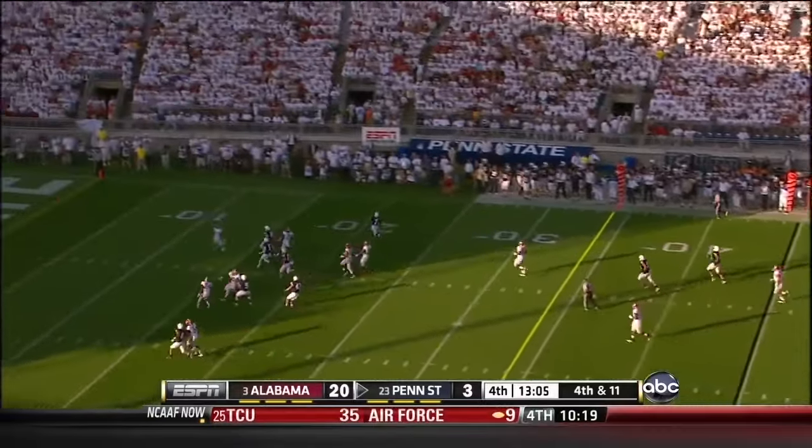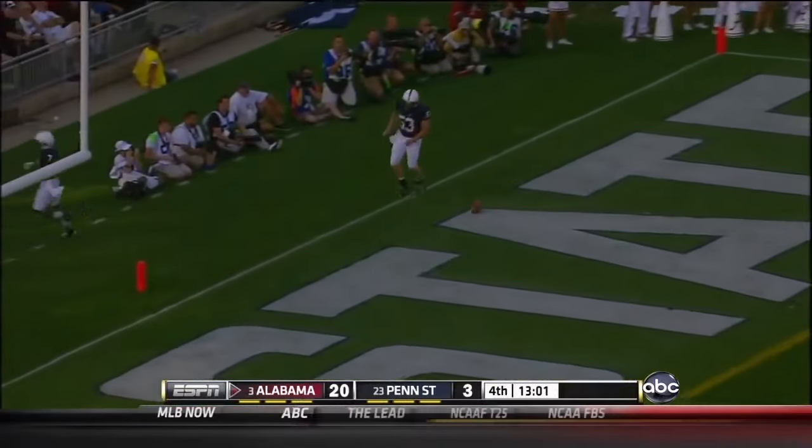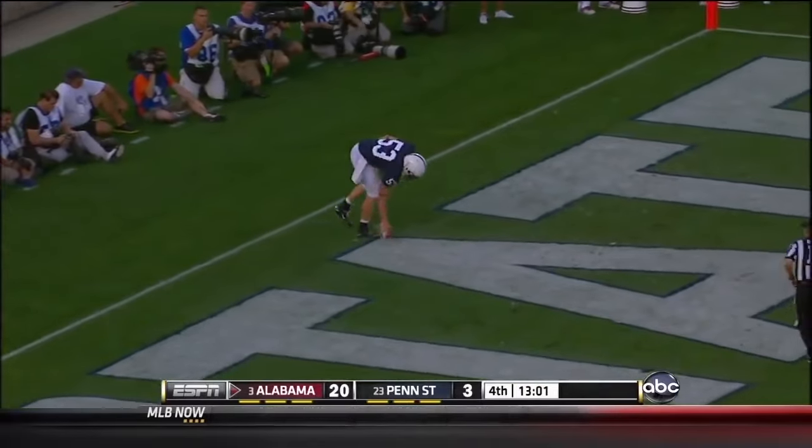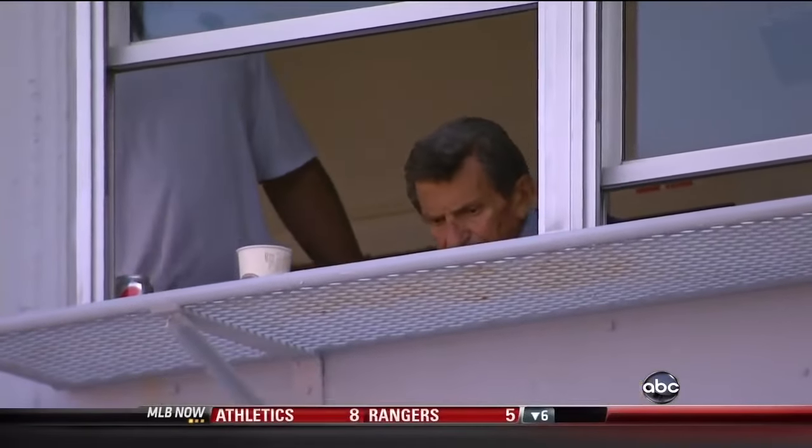Mandel punts — bounces at the five, but the coverage team can't get down there and it takes a wicked bounce. 45-yard punt — it's a touchback though, and it'll be the 20-yard line for Alabama. Joe Pott looking on — only 13 minutes to go; the Tide and their fans like what they see.